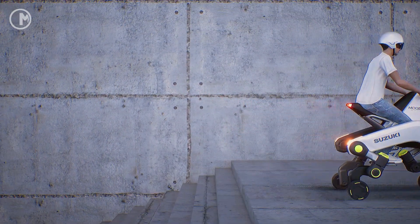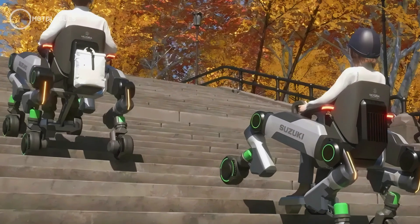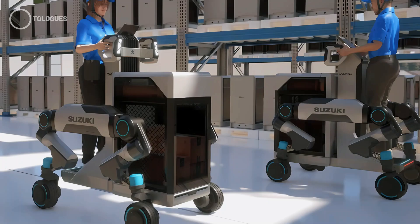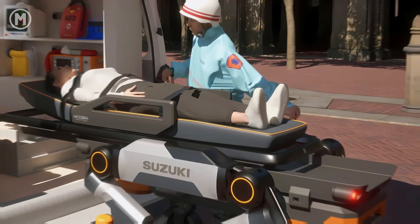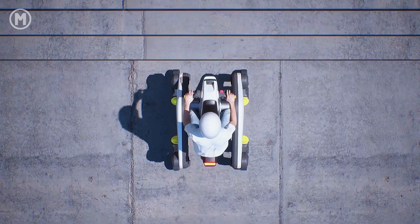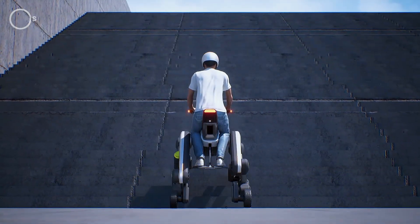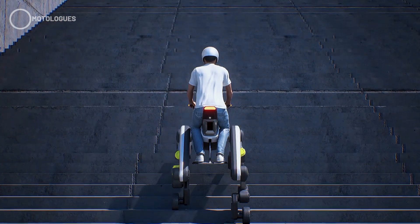It also has small wheels for smooth travel on flat surfaces. What makes it even cooler is its modular design — you can switch between three modes depending on what you need: chair mode like an electric wheelchair, standing mode where the user can stand while moving, and stretcher mode which functions as a portable rescue stretcher. On flat ground it can reach speeds of around 15 to 20 kilometers per hour, slowing to 5 to 7 kilometers per hour on stairs or uneven terrain for stability.